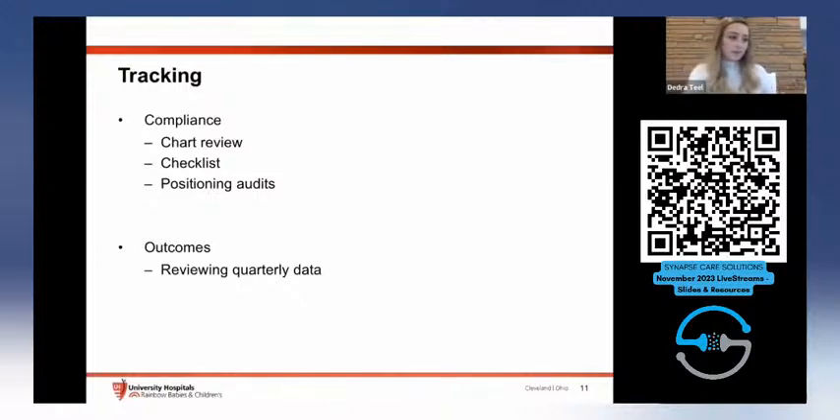We started in about the middle of quarter three and have had five patients enrolled in our bundle. Within those five patients, there was one baby with a questionable grade two/grade three, which was called a grade three. That has been our only severe IVH in the two months we've been running this project, so we're very proud of all the work our unit has done and looking forward to continuing.